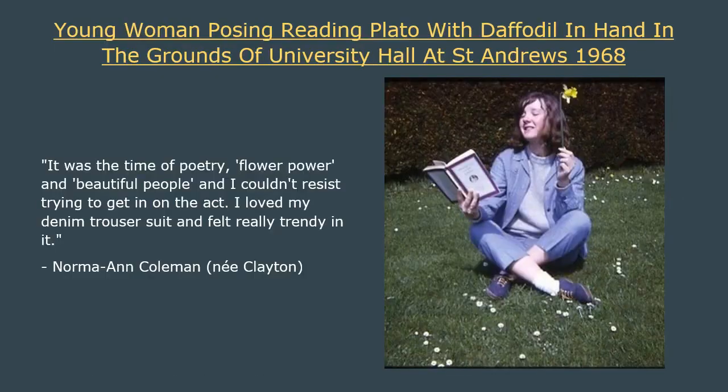Of course, it was not all miniskirts in the 1960s. Mary Quant, in the fashion she inspired, was all about equality and comfort, as we see in this charming photograph donated by Norma Mayne Coleman. She is the young woman in the photo and is posing with a daffodil and reading Plato, wearing her favourite outfit — a matching pale blue denim jacket and trouser suit.